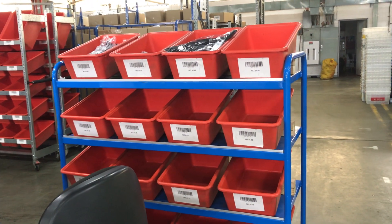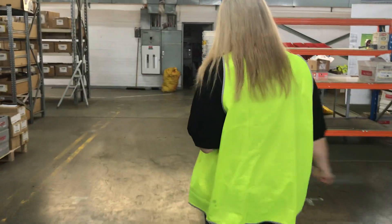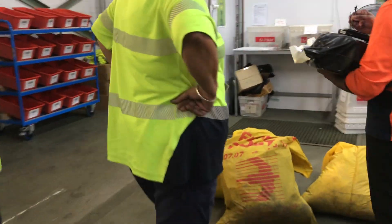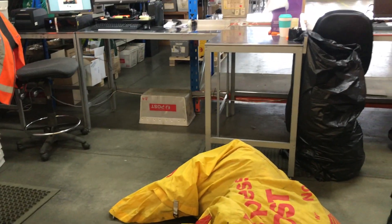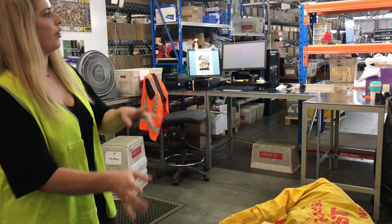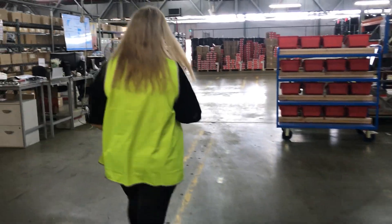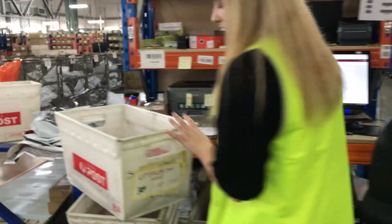When returns come in, you pop them in this box. We have people come unpack and fold the clothes and get them ready for the return bench. They'll usually take an hour or two with the amount we're getting. The returns come to us in tubs like this.